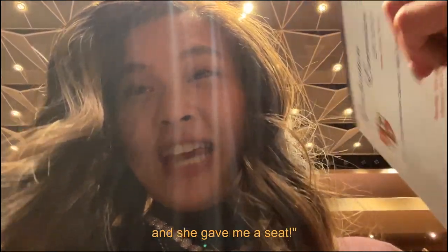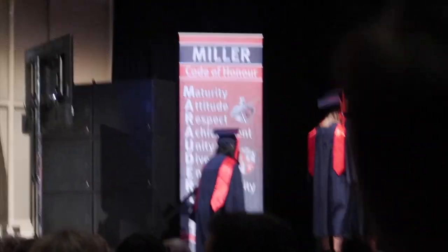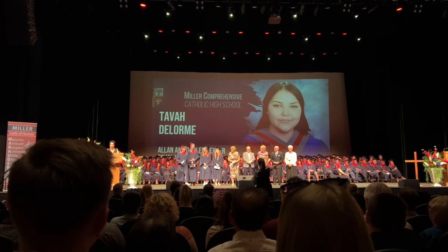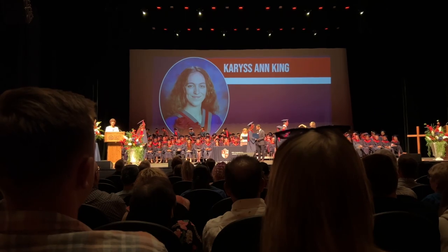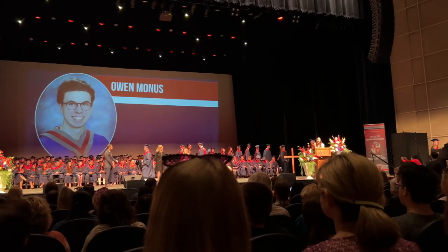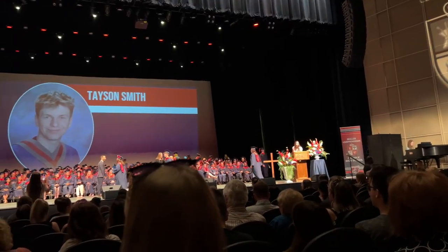Okay guys, so we're here and I have no idea where to go, so I'm just gonna go in. I think I'm gonna vlog on my phone, but I'm gonna bring my camera just in case. Natalie Klein, Honorable. Fiona Little, Advanced Placement, Honorable. Jenea Morrison, Advanced Placement, Major Honorable. Mackenzie Soloway, Honorable.